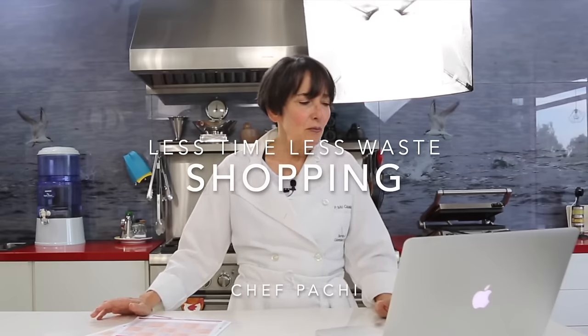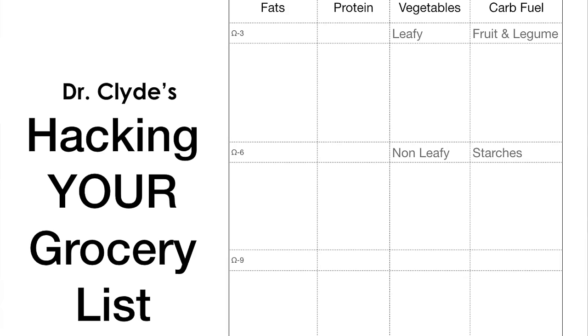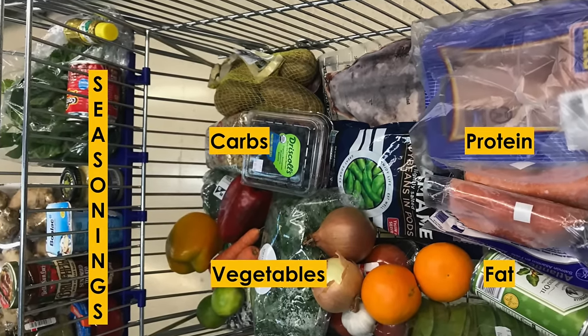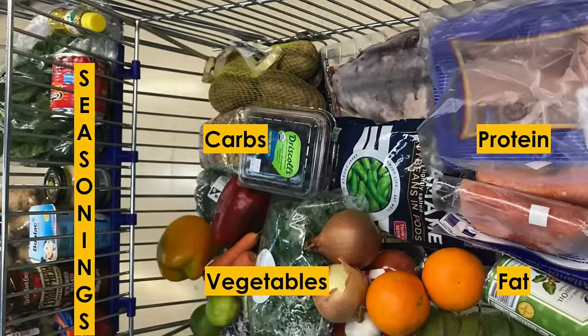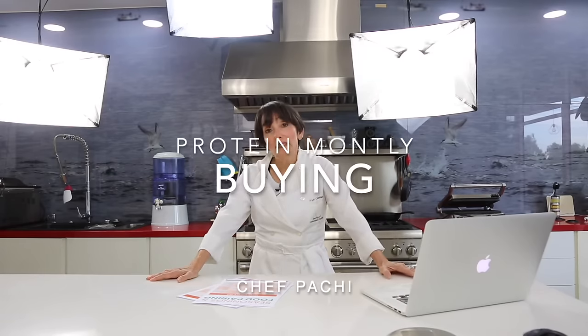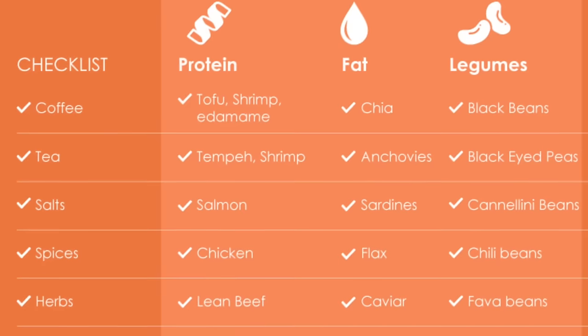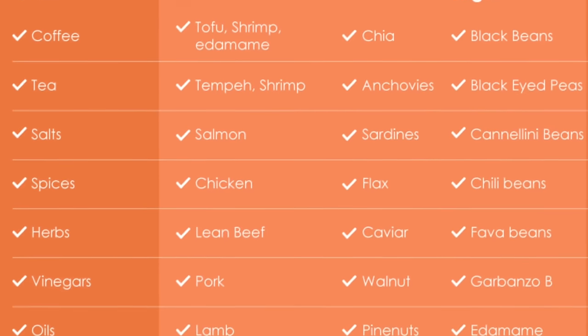The first thing we want to attack is shopping. When we make our list we can divide our food in four, like Dr. Clyde says: vegetables, carbs which are the energy carbs, our fats, and our protein. This way we can have everything organized in the kitchen. I think we could shop once a month for staple things so that we don't have to be buying everything every week.